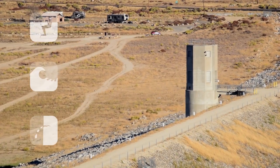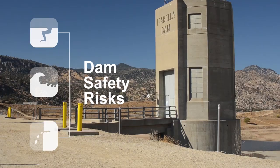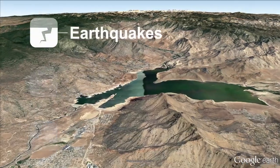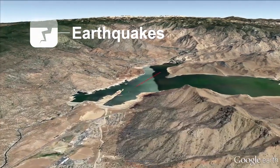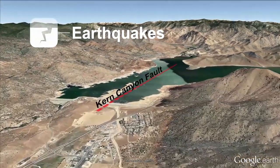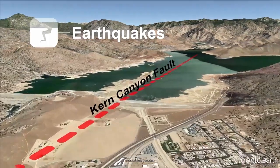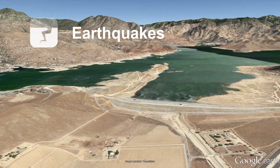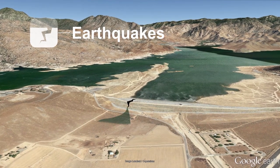There are three main safety risks that can cause a dam to fail, and Isabella has all three. The first are earthquakes. A seismic fault line lies directly under the dam — once thought to be inactive, but new data and science shows otherwise. Sudden violent shaking could cause the dam to crack or collapse.